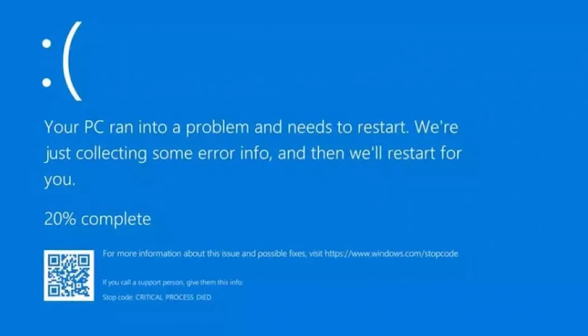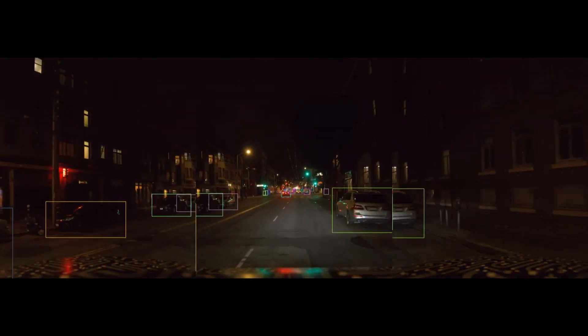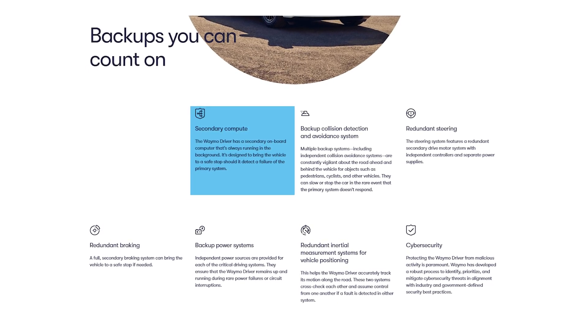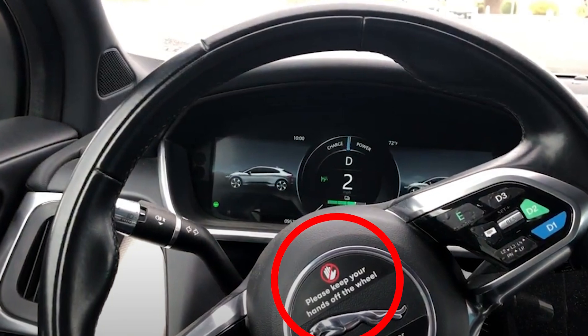With all those maps loaded into the computer system, what if the computer fails? Waymo has a secondary computer on board that's always running in the background to take over if the primary fails. In addition to the backup computer, there are redundant systems for everything: collision avoidance, steering systems, braking systems, power systems, motion detection and positioning systems, and cybersecurity systems. With all that, it's no wonder Waymo does not allow you to sit in the driver's seat, and the steering wheel clearly says to keep your hands off.